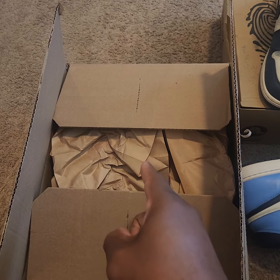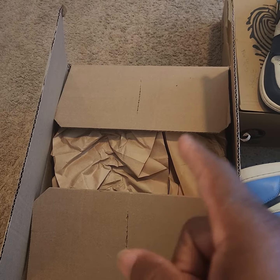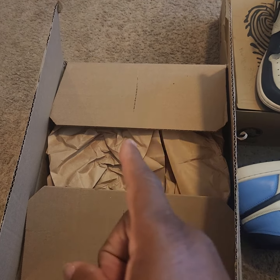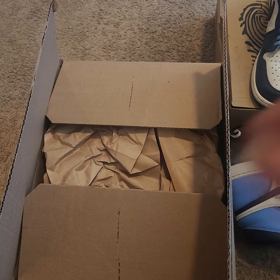I'm back with another sneaker reveal unboxing. I've been looking for this pair for a while. They came out in March — I mean April or May in 2019. And of course, I wanted to double up.